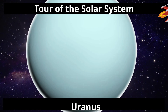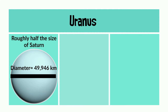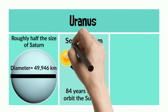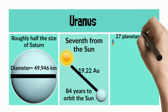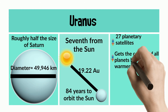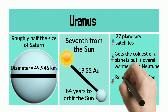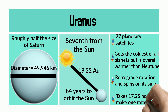Next stop, Uranus. Uranus is roughly half the size of Saturn, with a diameter of about 50,000 kilometers. It's the seventh planet from the Sun, with a distance of 19.22 astronomical units, and it takes about 84 years to orbit the Sun. There are 27 planetary satellites surrounding it. It gets the coldest of all the planets but is overall warmer than Neptune. It does retrograde rotation and spins on its side, and it takes about 17 hours to make one rotation.